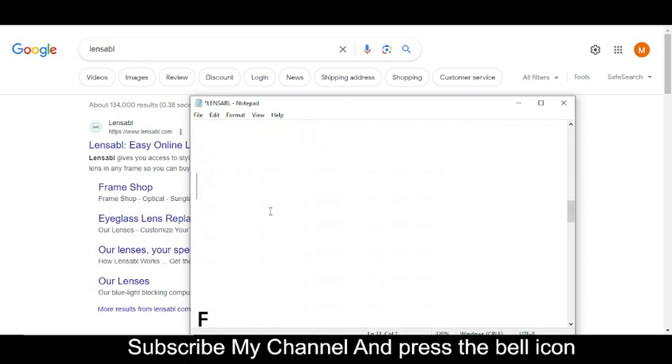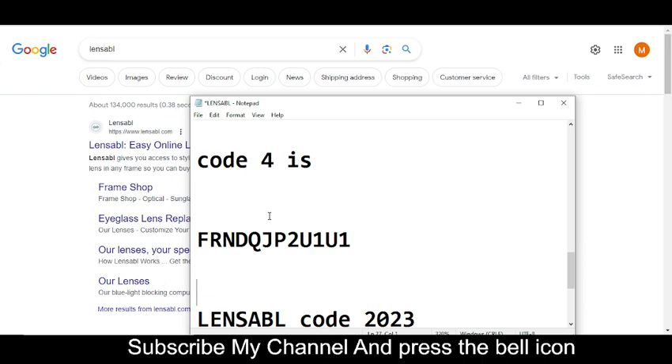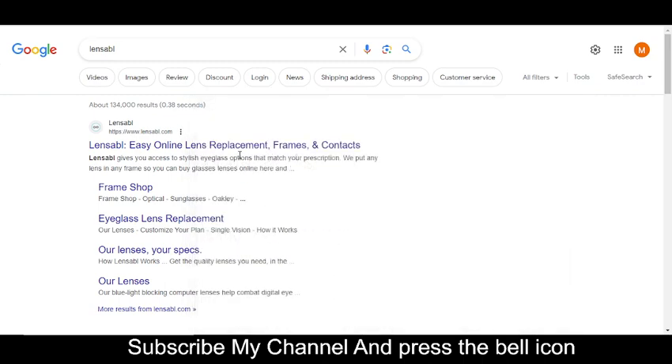Code number four is FRNDQJP2U1U1. That is code number four. Simply use this promo code and get your reward. Thanks for watching.